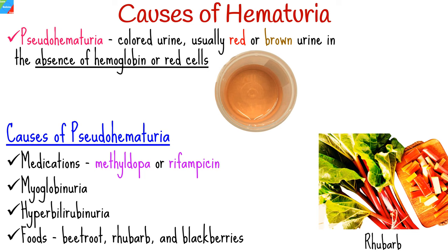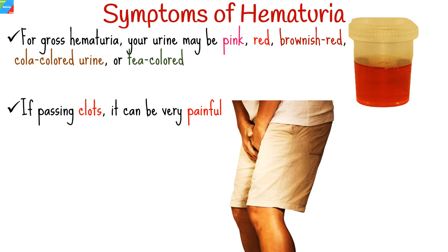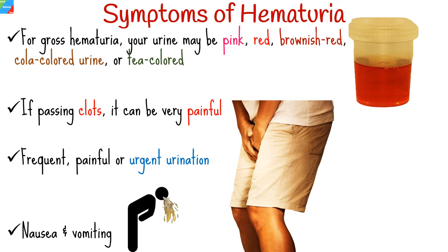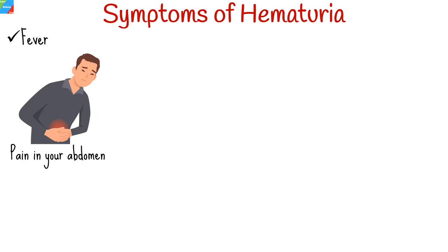For gross hematuria, urine may be pink, red, brownish-red, cola-colored, or tea-colored. If passing clots, it can be very painful. Other symptoms include frequent, painful, and urgent urination; nausea and vomiting; fever; pain in the abdomen; and unexplained weight loss.